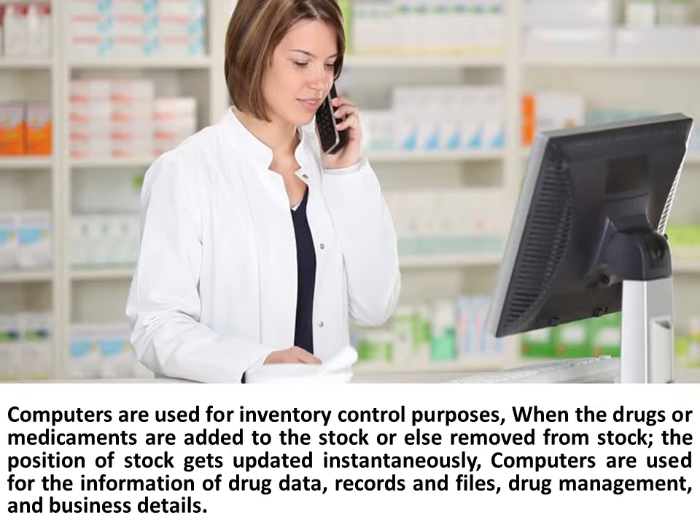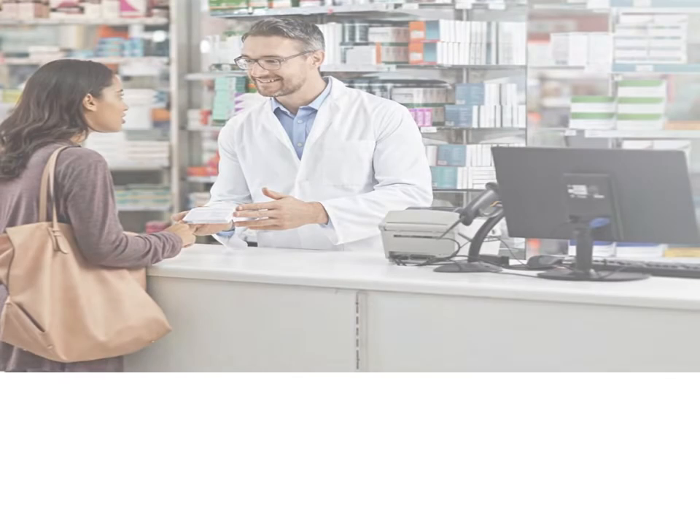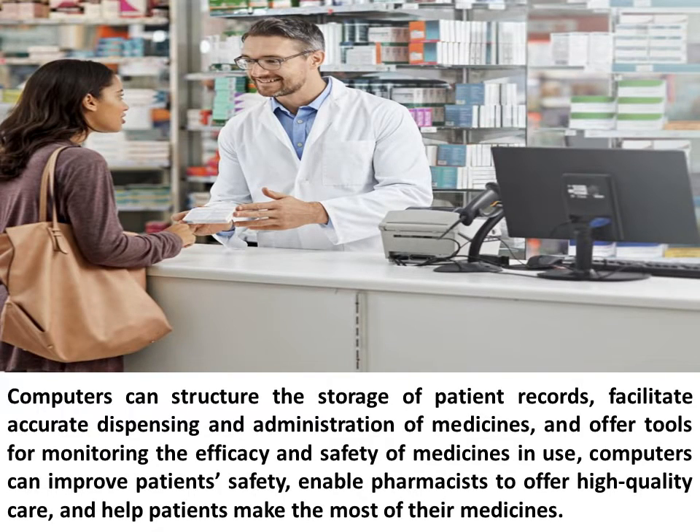Computers are used for the information of drug data, records and files, drug management, and business details. Computers can structure the storage of patient records, facilitate accurate dispensing and administration of medicines, and offer tools for monitoring the efficacy and safety of medicines in use. Computers can improve patient safety, enable pharmacists to offer high-quality care, and help patients make the most of their medicines.